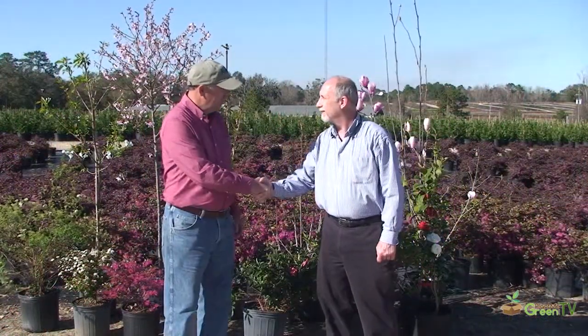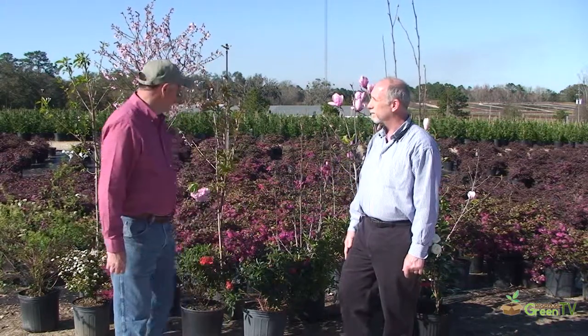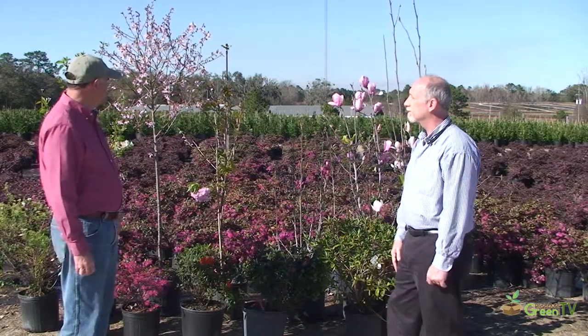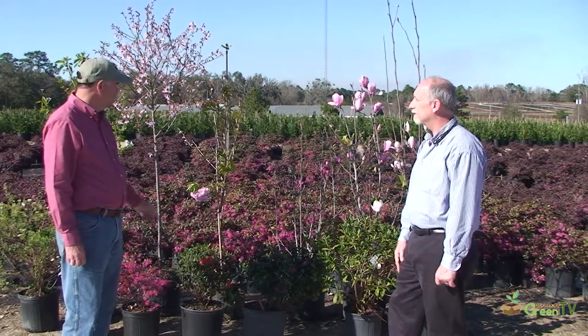Mr. Hudson, thank you for joining us today. It's a pleasure, Mr. R. Glad to be here. We're here on a beautiful spring day and Mr. Hudson, I see you have behind us here a bunch of flowering trees and shrubs. What do you have? Well, we've got quite a few things to take a look at today. We've got quite a few flowering trees — some really nice flowering cherries with whites, pinks, and reds that some of our customers might be interested in.